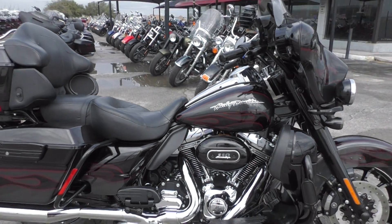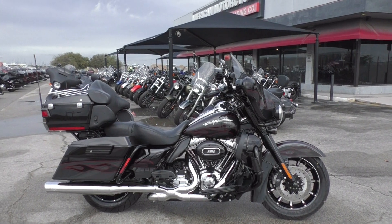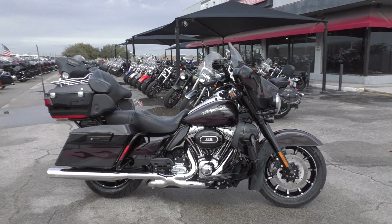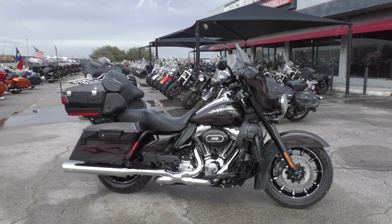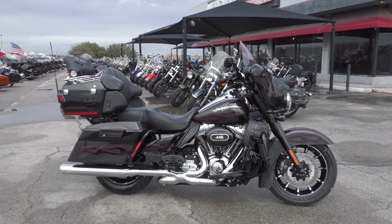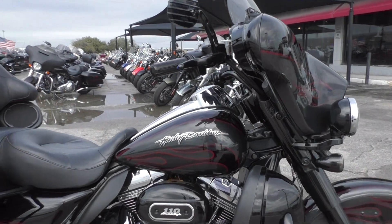If you're not familiar with CVO, it stands for Custom Vehicle Operations. That's Harley Davidson's top of the line premium bikes — got the big motors, wild paint sets. This one's called Crimson Mist Black Dark Slate with Flame Graphics, and it truly is really nice.